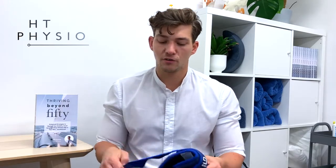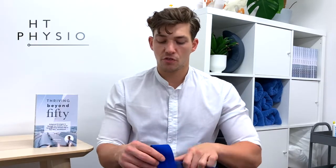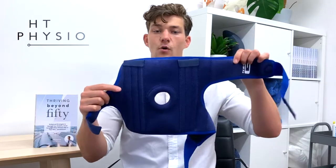One of the best things about this brace is it doesn't have just two straps — it has three straps, and they're very strong velcro so they absolutely won't give out on you.